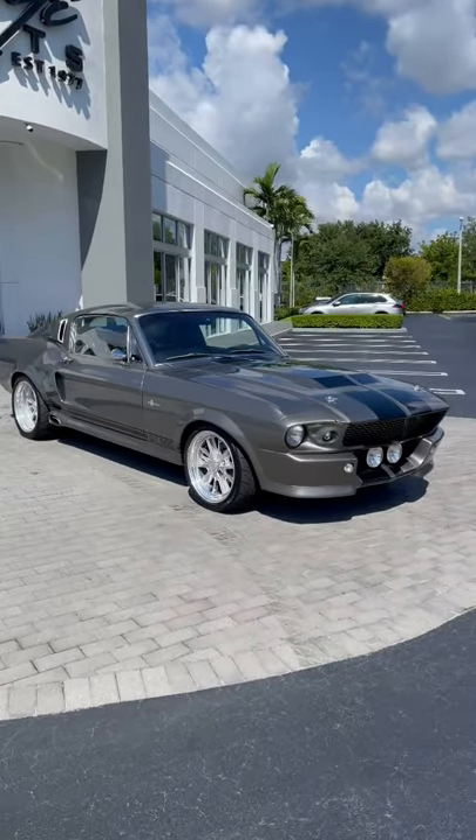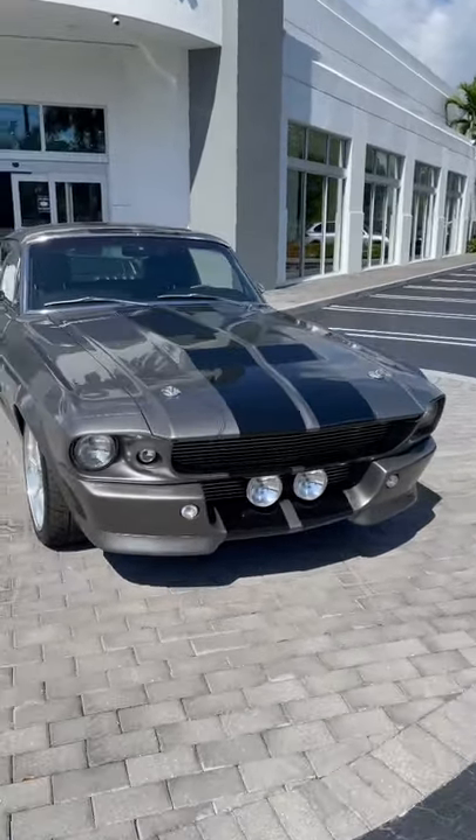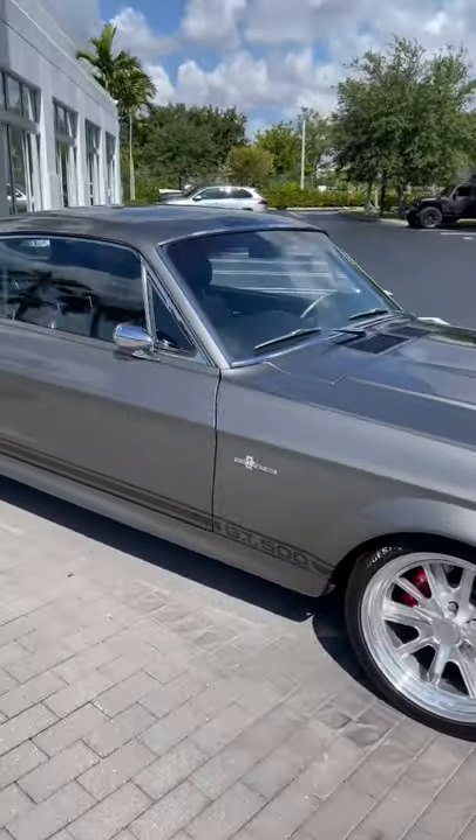They did custom side pipes, custom bottom lip there with all these little headlights in there — very fantastic car. I actually really love this. I'm not necessarily a Ford guy, but I really like the design that they did to this.